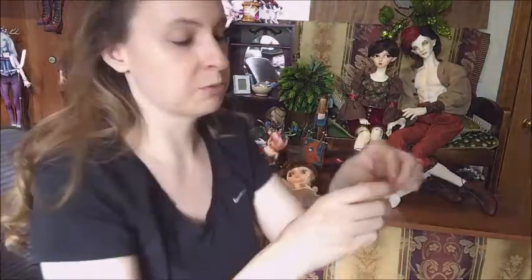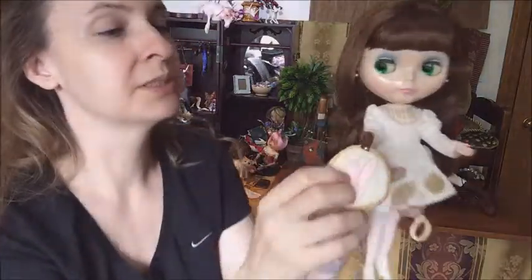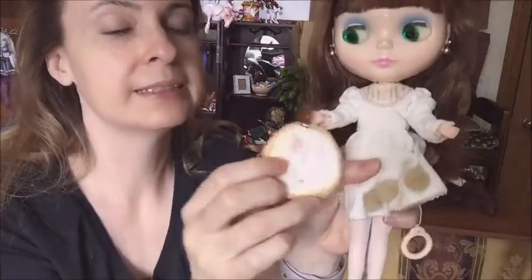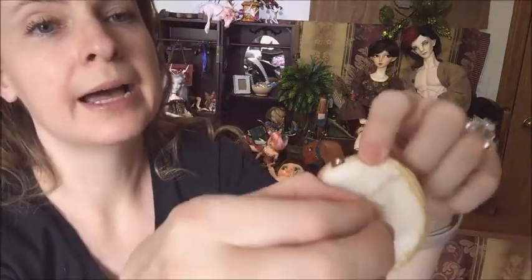She came with this really adorable little bunny — it's like a little purse that she holds. The little purse has a bunny on it and a little pocket in the back. There's some tissue paper in there to hold its little brown shape.